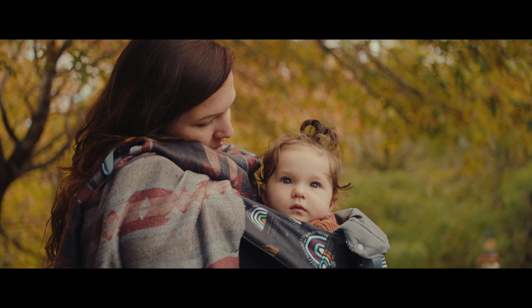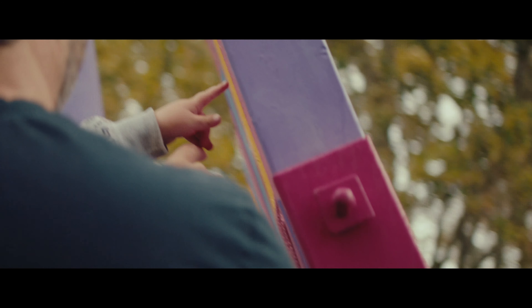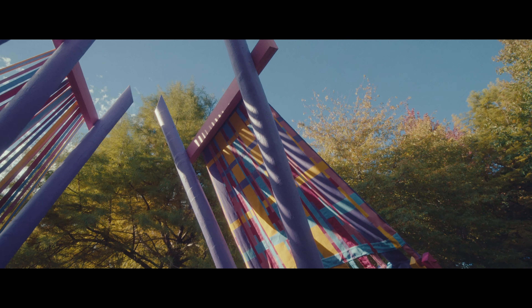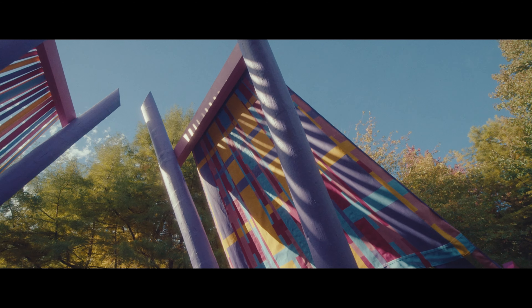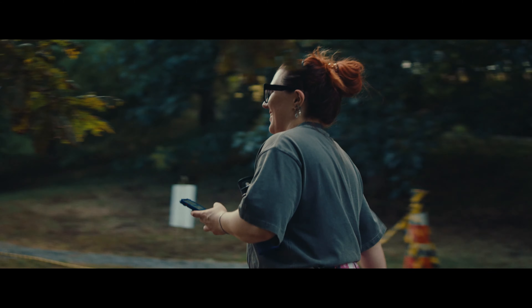The title of the folly is 'Family Values,' which relates to our concept around crafting and how those skills are passed through families, and also about the structure of the folly itself — the three objects of the looms standing in space create a little family of looms.